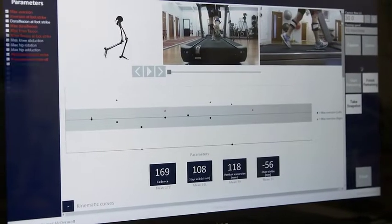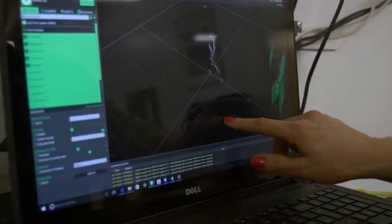This information can be used to prevent and treat injuries but also to improve performance, and we know that the technology can benefit runners of all ages and all abilities.